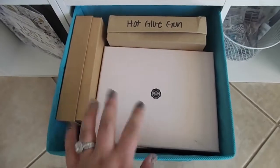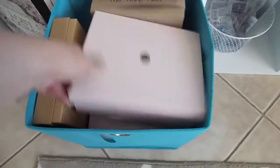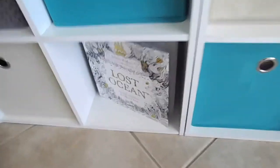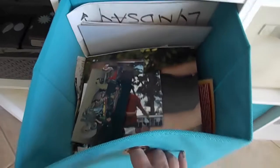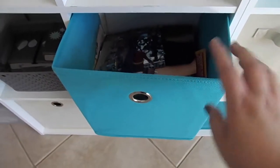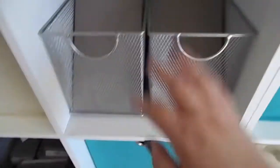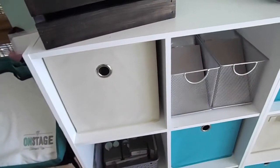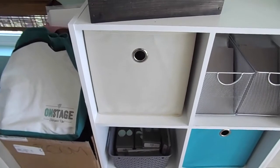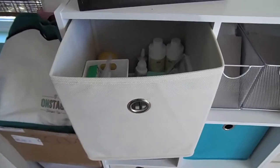This bin has random craft stuff — stickers, my hot glue gun, alphabets, and similar things. Next to it I have my coloring book, and this other bin is full of non-wedding photos. Then I have two more bins of cards — like I said, I have a crazy amount, so four bins it is.